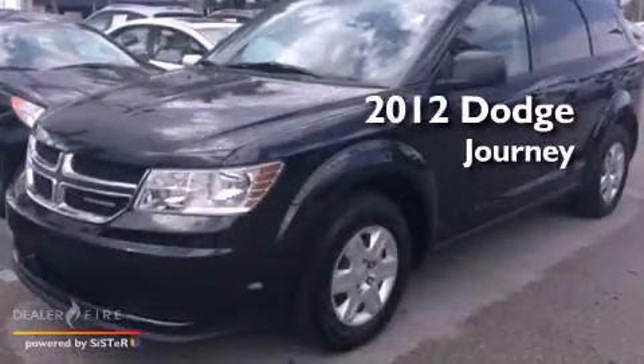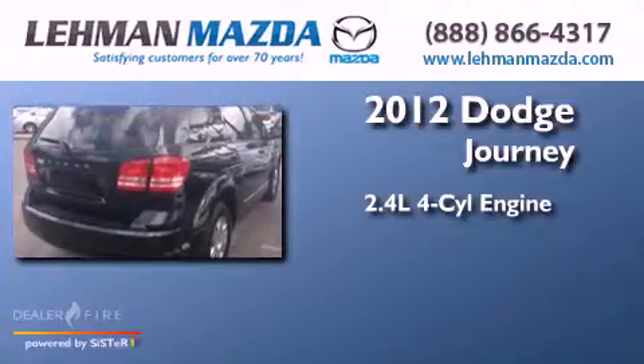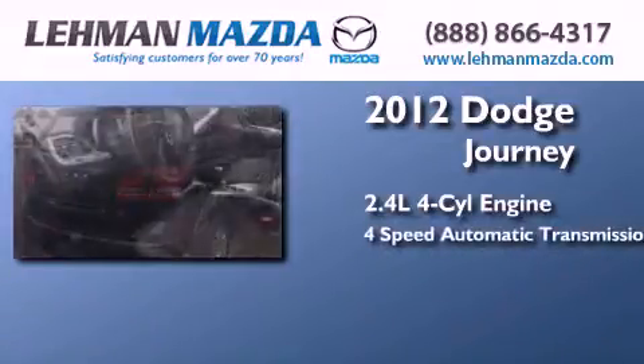This is a 2012 Dodge Journey. It features a 2.4-liter four-cylinder engine, a four-speed automatic transmission, and a clean non-smoker interior.